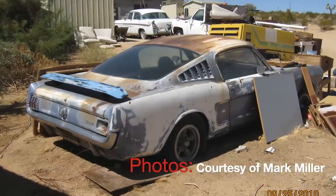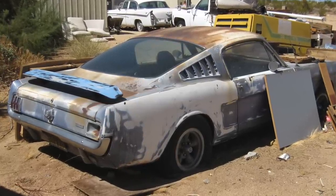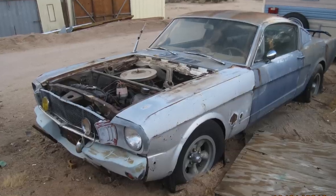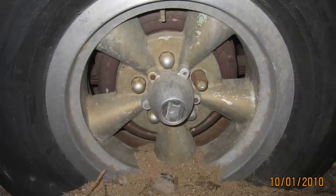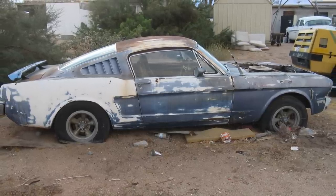Imagine finding this real 1965 Shelby Mustang, undisturbed for 35 years. Of course, that rear wing is not stock. Parked in the desert so long the wheels had sunk into the ground. Credit these photos to Mark Miller of Yucca Valley, California.